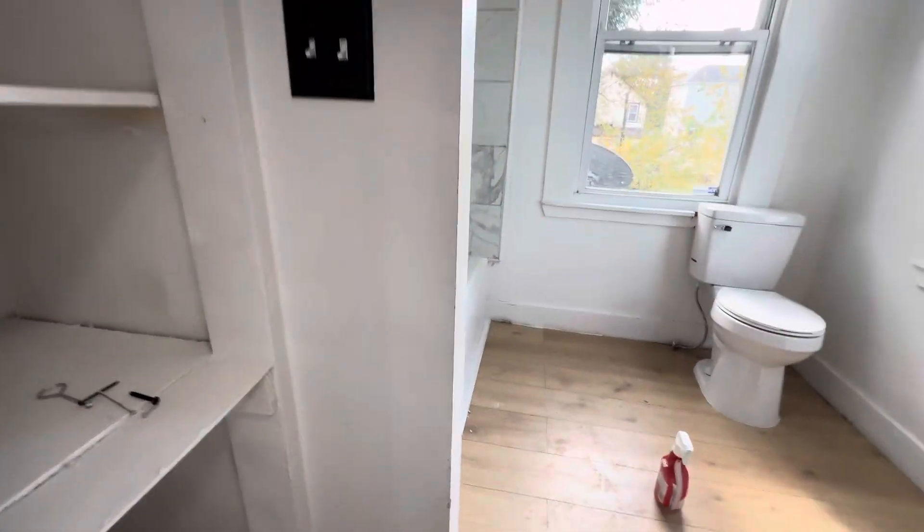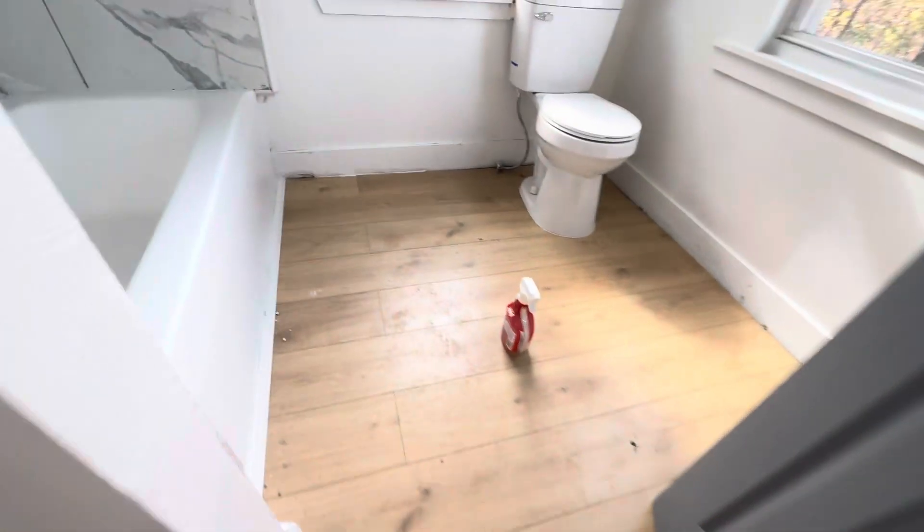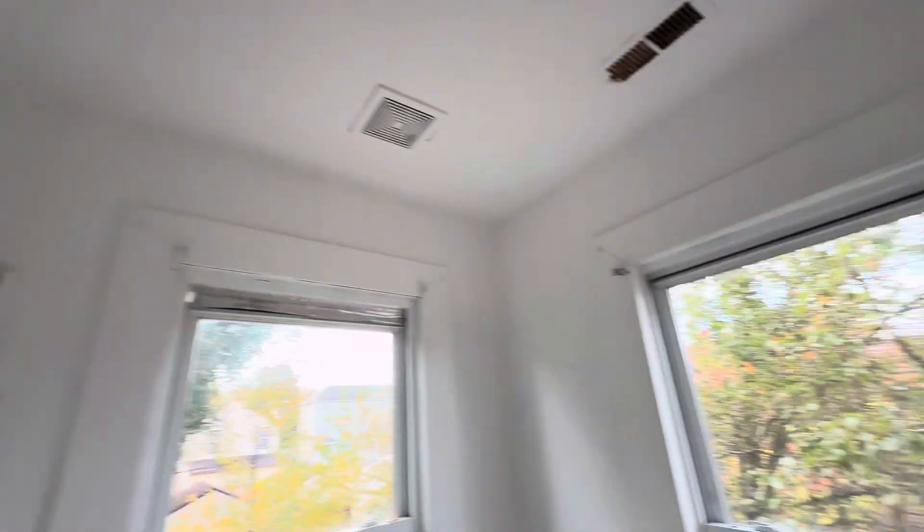All right, let's go upstairs. At the top of the stairs you have your upstairs full bath. The floors look filthy but they're new — it's just from all the work that was being done in here.